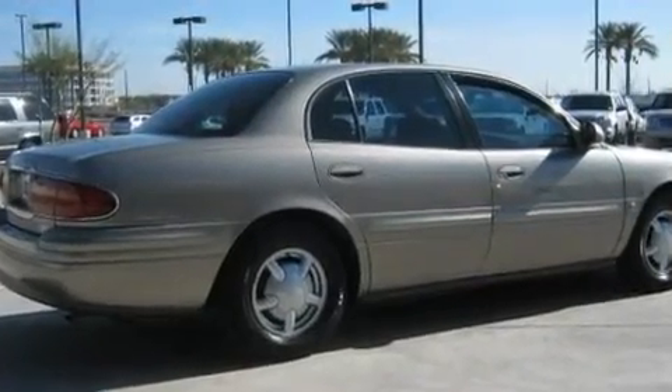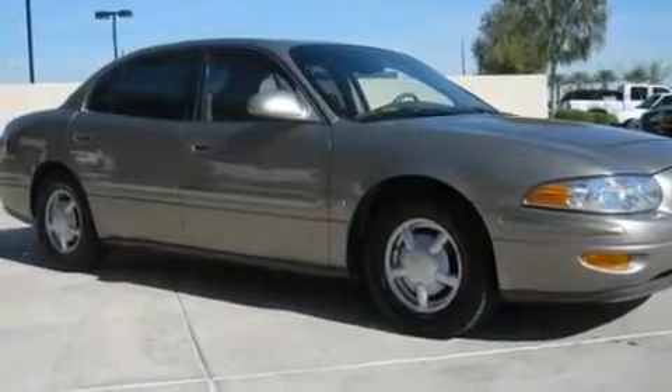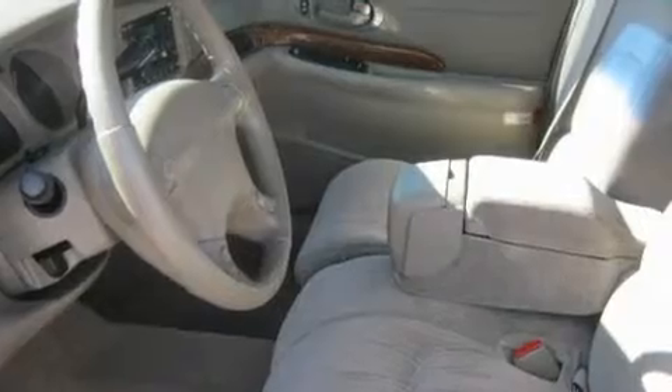Its top features include air conditioning, cruise control, a rear window defroster, a CD player, alloy wheels, an anti-lock braking system, a passenger side airbag, rear seat childproof door locks, and this vehicle has less than 74,000 miles.